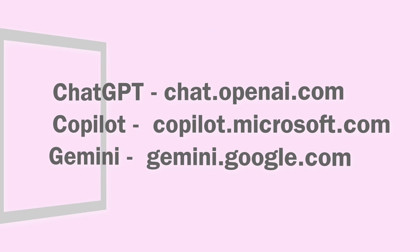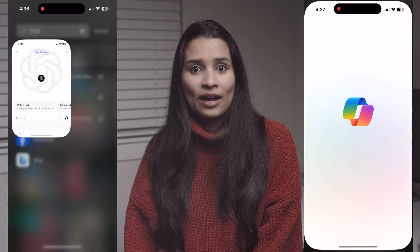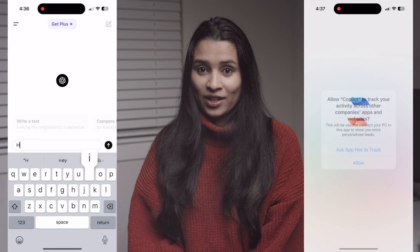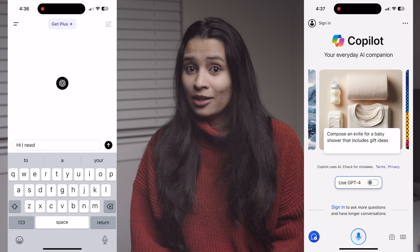How can we use these AI services? All three — ChatGPT, Copilot, and Gemini — have a website where you can ask questions and get answers. ChatGPT and Copilot also have a smartphone app, which is a huge advantage to use them whenever we need it. Google is also working on an app and there should be one for Gemini soon, or maybe there is one already when you are watching this video.